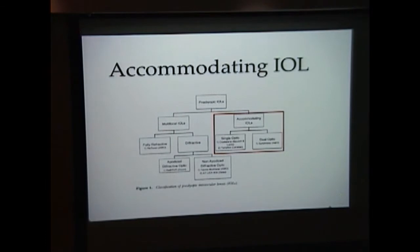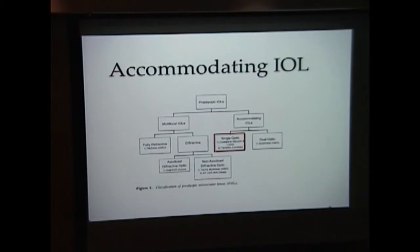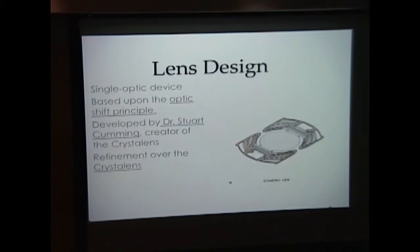Alternatively, the dual optic AIOL has two optics that move in relation to each other to change refractive power. Here are two examples of accommodating IOLs. The one on the left is the crystal lens. Today I want to present a novel single optic AIOL designed by Cord called the SC9. This new lens is developed by Stuart Cumming, creator of the crystal lens. It relies on the optic shift principle, where anterior movement of the lens optic with ciliary muscle contraction leads to an increase in refractive power. It is a single optic lens and is meant as a refinement of the crystal lens.